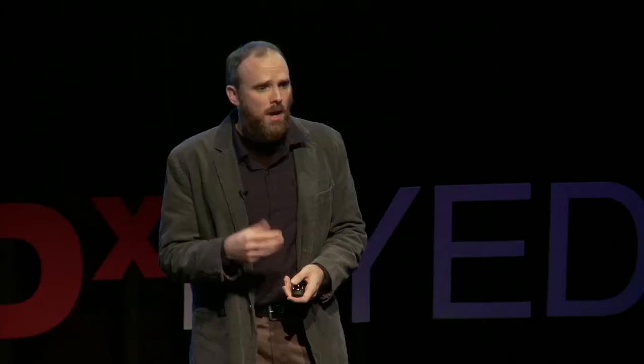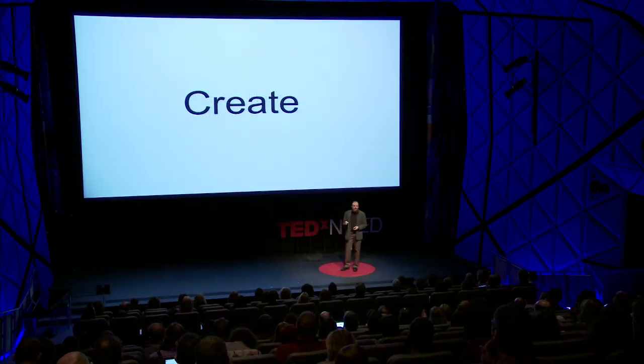My name is Patrick Honor, and I hope in this short presentation to give you a glimpse of how creative mathematics and math class can be. Because mathematics is a highly creative endeavor, and we need students and teachers to understand this so we can harness that creative energy. I'd like to share some of the ways that my students and I create together in our classroom.